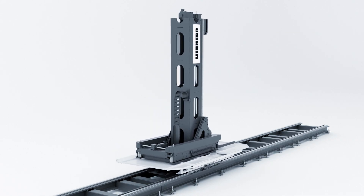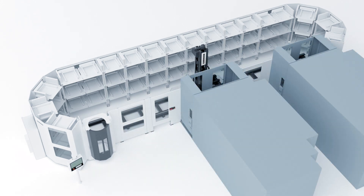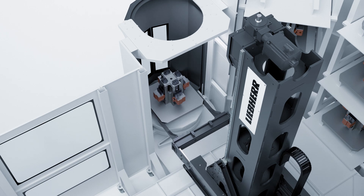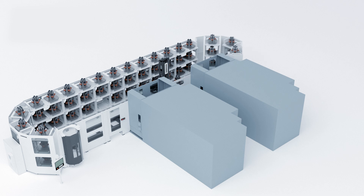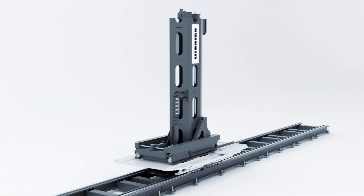In order to realize short delivery times, the PHS Allround adheres to a strict modular design. Nevertheless, diverse combination options enable the right solution for almost every application. It can be configured on demand and extended at any later time. The rail system is configurable and expandable meter by meter.